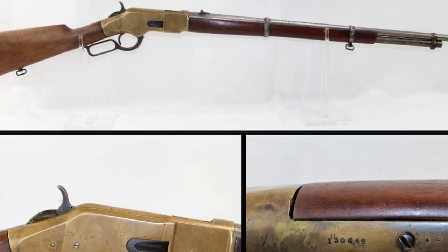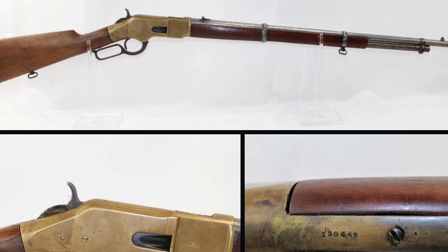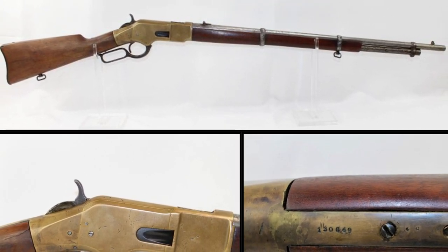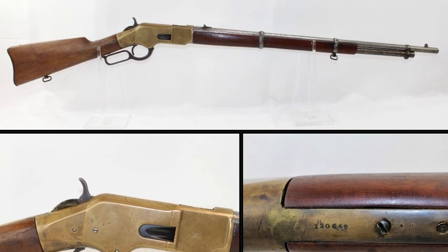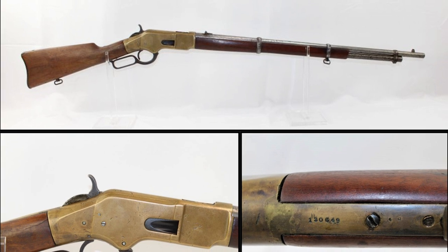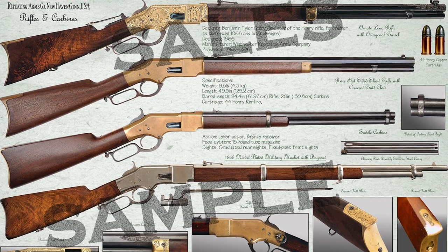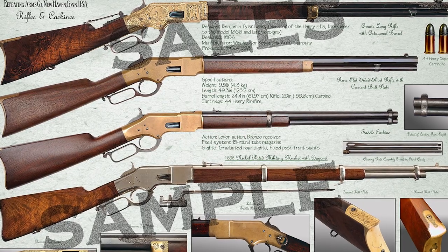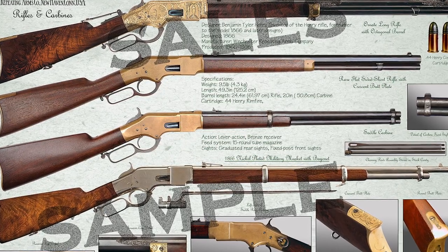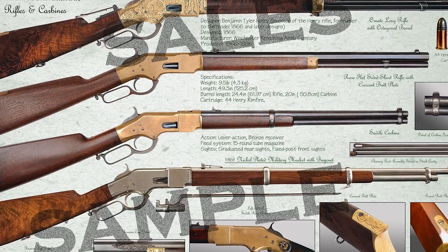The Winchester Model 1866 rifle, often referred to as the 'Yellow Boy,' played a significant role in the protection systems employed by Pinkerton detectives on the challenging terrain of the western frontier. This iconic firearm was originally designed for the rimfire .44 Henry cartridge and earned its distinctive nickname due to its receiver crafted from a durable bronze-brass alloy known as gunmetal.